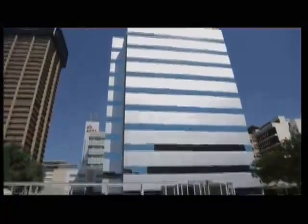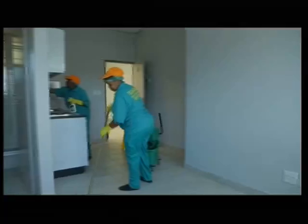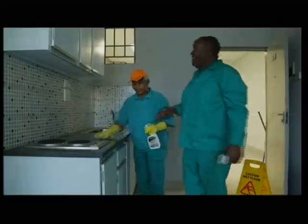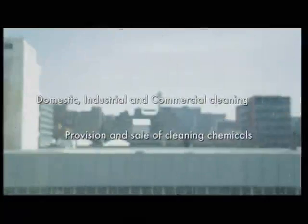My experience with Klachola has been exceptional. The staff is professional, so I'm happy with them. Klachola Cleaning and Gardening Services include domestic, industrial, and commercial services.